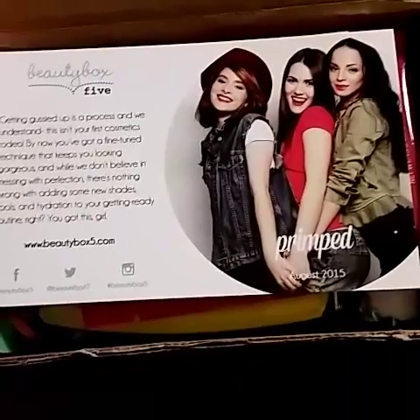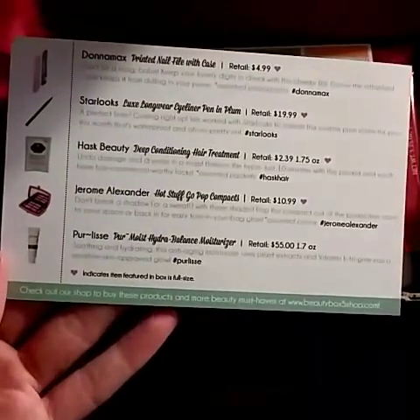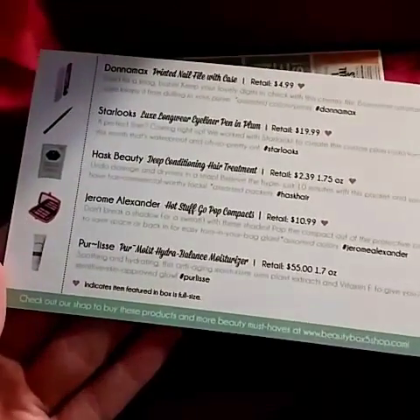I know one thing for sure is that eyeliner thing from Starlux Pro. But let's open it and see what's in here. So first I see the card — it says Primped August 2015, with all the items on it, and there are four full-size items this month.